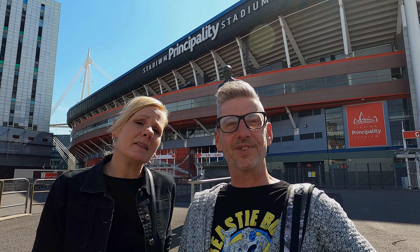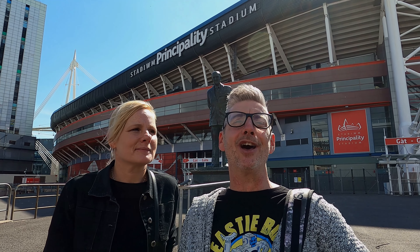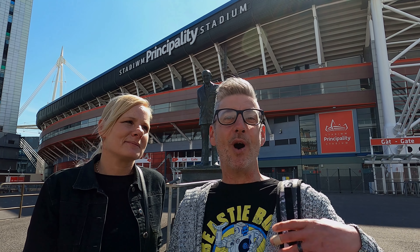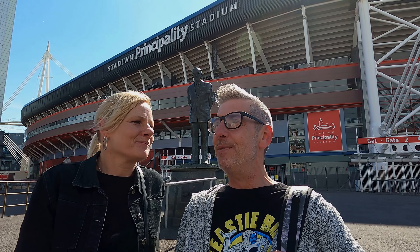Behind us is the Principality Stadium in Cardiff. It is the home of the Welsh national rugby team and they love their rugby — the noise that comes out of this place on match day is unbelievable. I've only ever been in there once and it wasn't the Welsh rugby, it was the Welsh football, and Bristol Rovers lost. So I do have the happiest memories about the Millennium Stadium, but it's a great stadium, it really is.